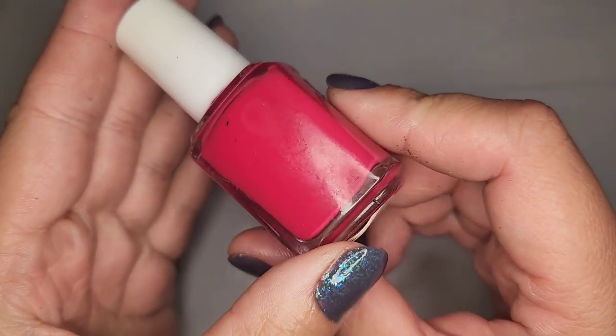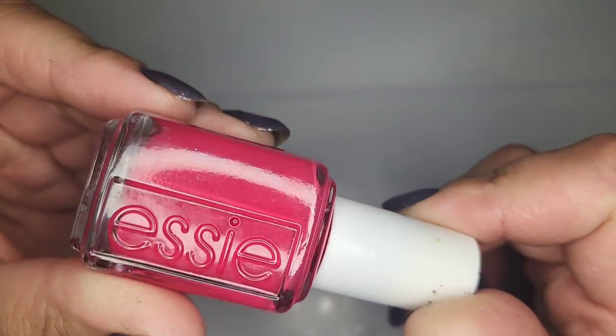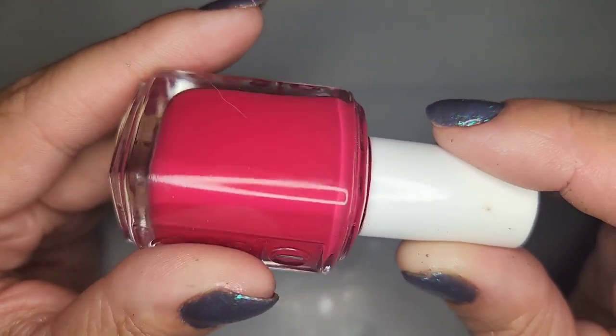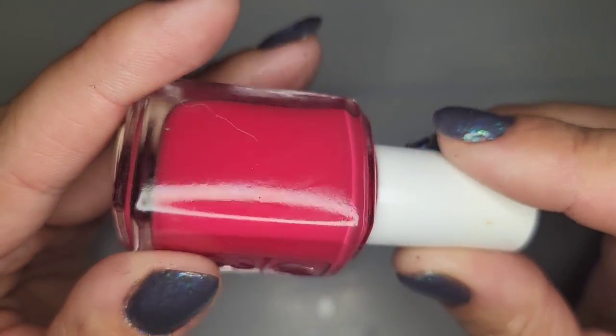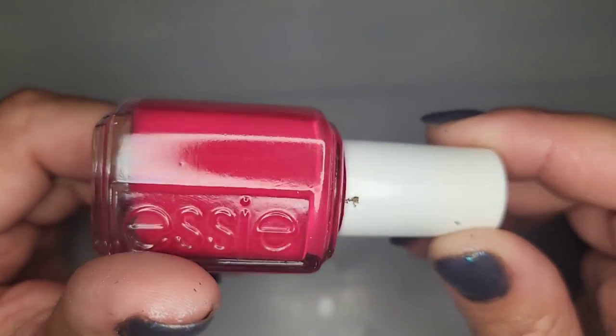Next we have an Essie and this one is a very pretty bright pink. This one's called Double Breasted Jacket — it's a pretty standard deep pink.